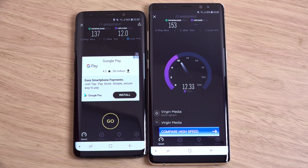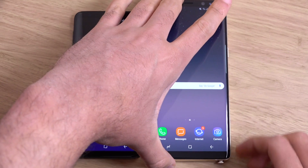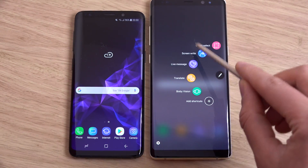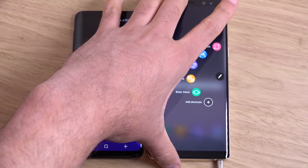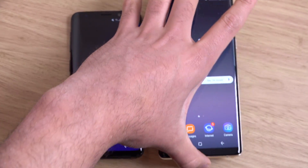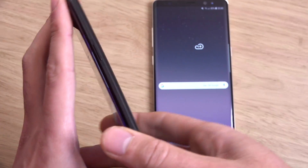With the Note 8 you're also getting the S Pen, which personally I don't really bother with, but it does give it a unique selling point that you're not going to get with the S series. The only thing about the Note 8 is the fingerprint scanner, which is in a terrible place. They have fixed that on the S9, but overall I think the Note 8 is the better device.